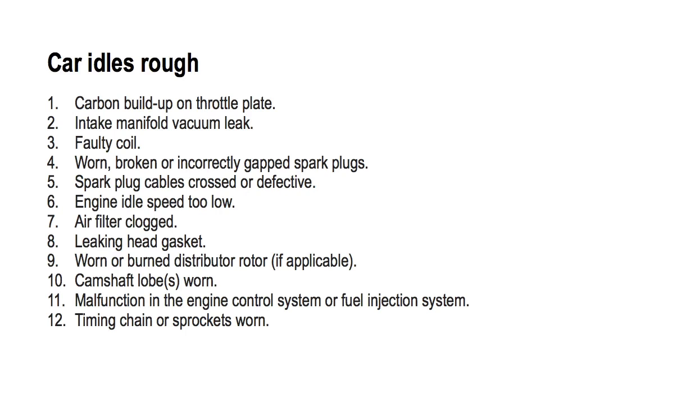Number seven: air filter clogged. To fix this, clean or replace the air filter.